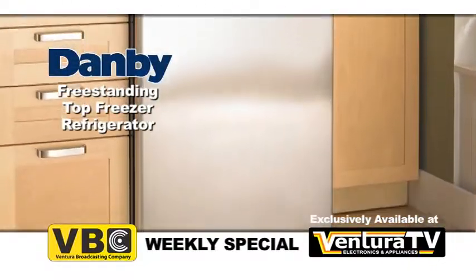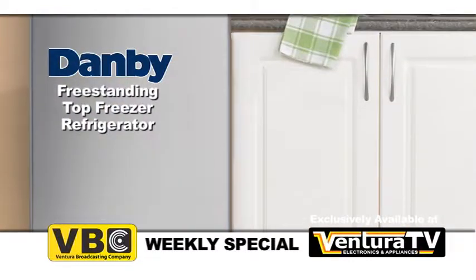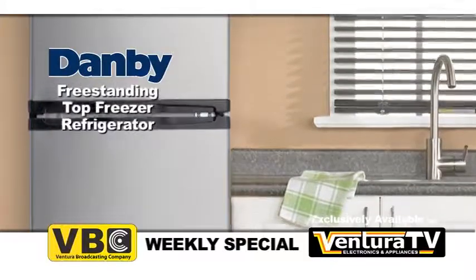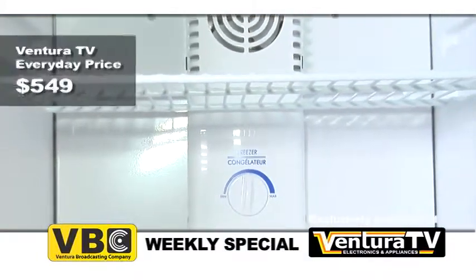Hurry to Ventura TV today to buy this freestanding top freezer refrigerator by Dambi before we sell out. Ventura TV's regular price for this apartment-sized refrigerator by Dambi is $549.